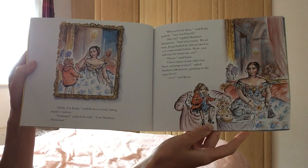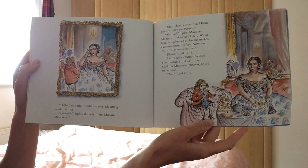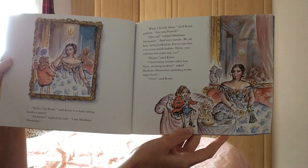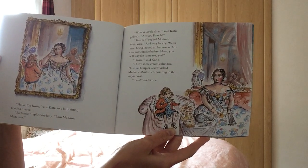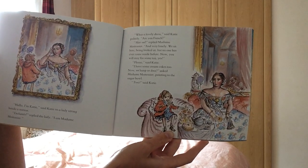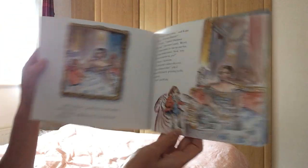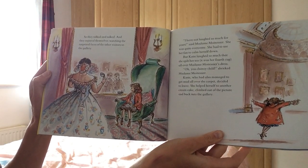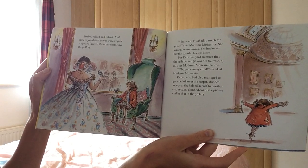Hello, I'm Katie, said Katie to a lady sitting beside a mirror. Enchanté, replied the lady. I am Madame Montessier. What a lovely dress, said Katie. Politely, are you French? Mais oui, replied Madame Montessier. I am very lonely. We sit here, being looked at, but no one has ever come inside before. Now, will you stay for some tea, yes? Please, said Katie. I have some cream cakes too. Une, deux, asked Madame Montessier, pointing to the sugar bowl. Trois, said Katie. Three sugar lumps. So they talked and talked, and they enjoyed themselves watching the surprised faces of the other visitors to the gallery. I have not laughed so much for years, said Madame Montessier. She was quite overcome and had to use her fan to calm herself down.